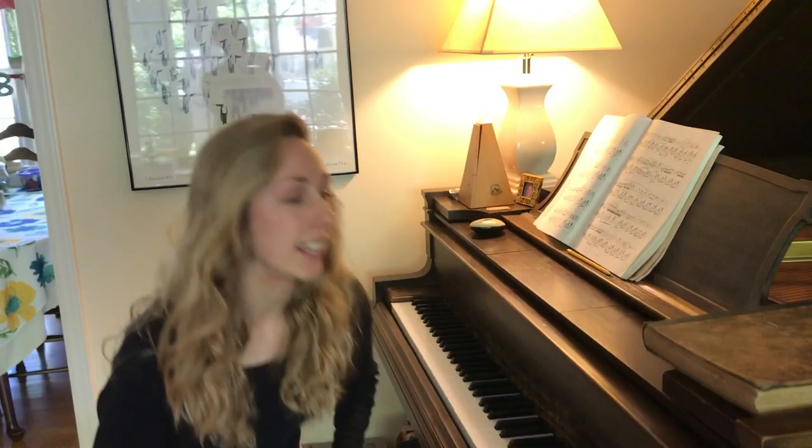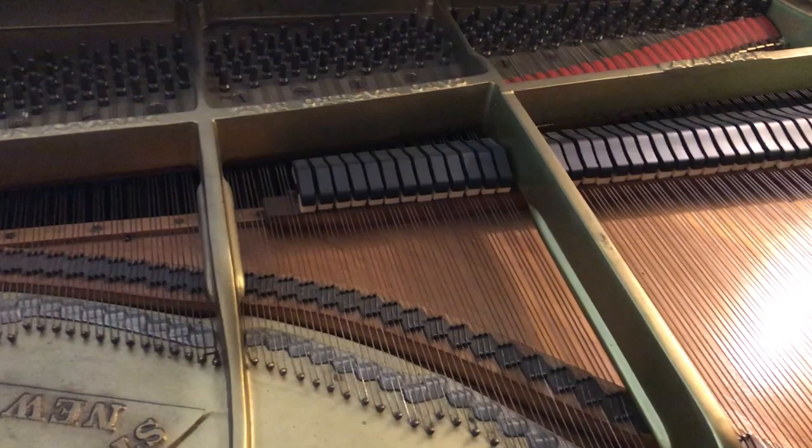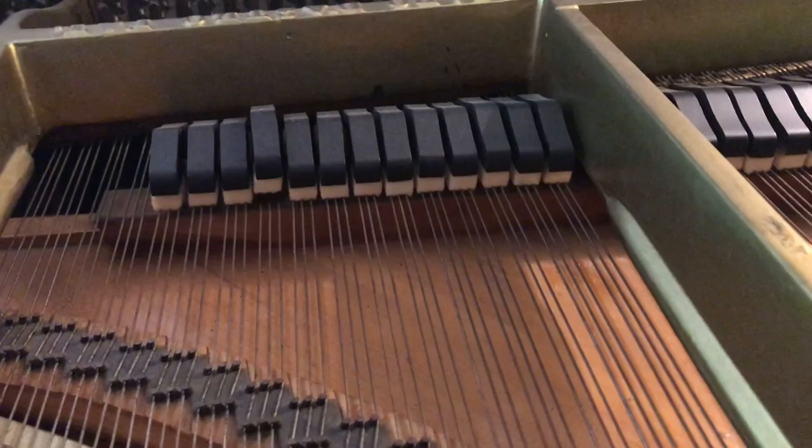The piano is part of the string family of instruments, like the upright bass or the violin, because inside its body is full of strings which allow it to make sound. It is also part of the percussion family, like the drums, because in order to make the sound you have to strike the instrument.